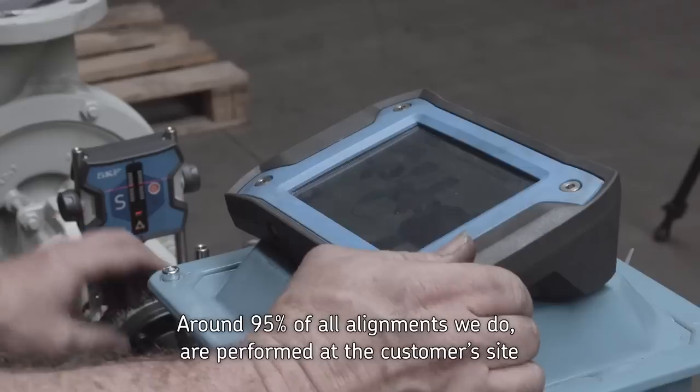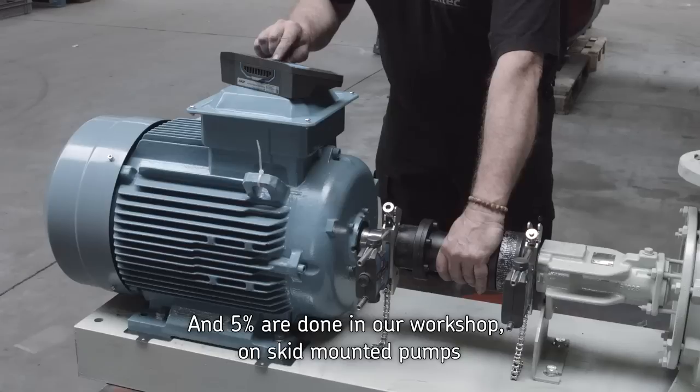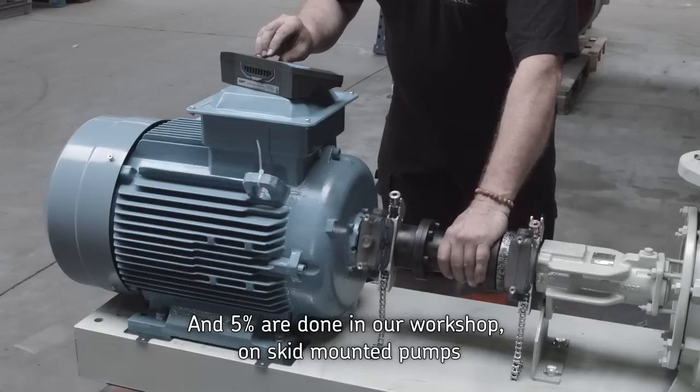Ik denk dat 95% van de uitleidingen buitenshuis gebeurt bij klanten, en 5% wordt gedaan voor pompen die op skids geplaatst worden en dan vooraf uitgeleid worden.